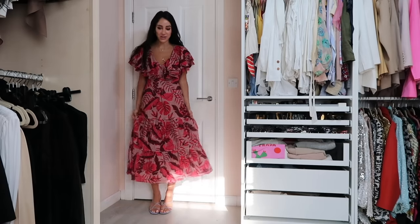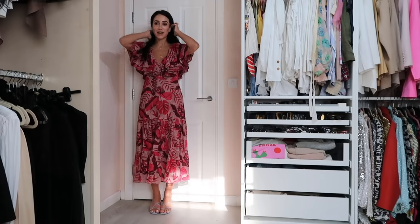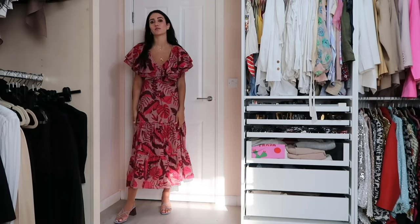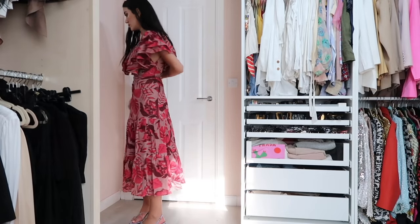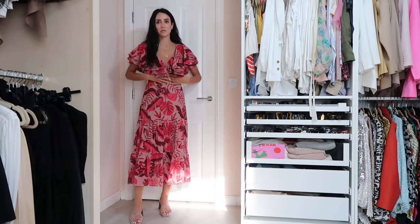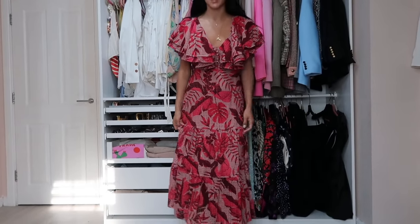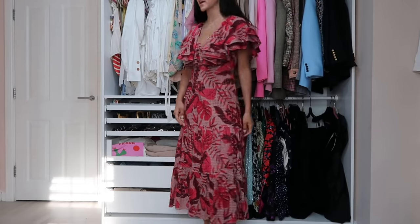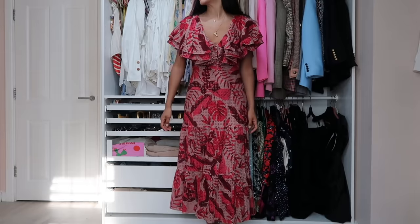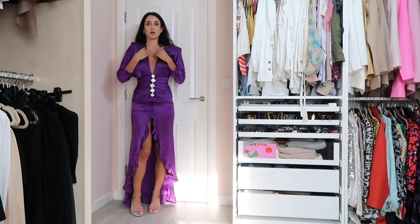We have the Johanna Ortiz for H&M dress — this dress hasn't seen the light of day yet, but hopefully in summer. It's a beautiful maxi dress, a little bit big on me. Very flamenco vibe style — red with a frill around the chest area, quite feminine.